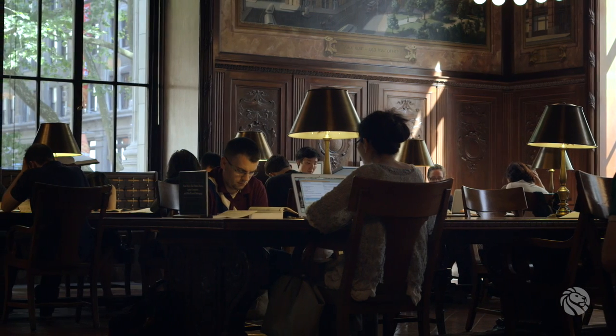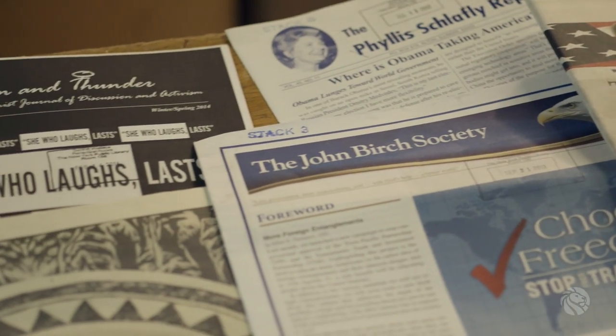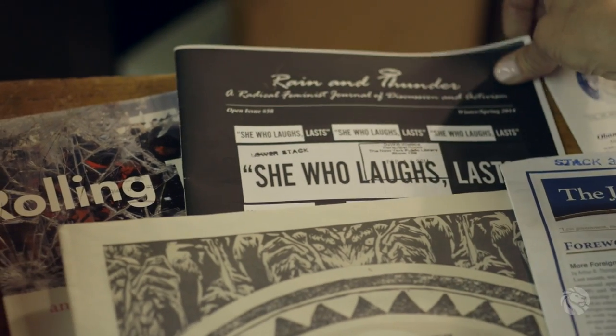We have political newsletters all across the spectrum — Stormtrooper Magazine, Conservative Chronicle, John Birch Society, and then as we move over to the left, Strike Magazine from the UK, Rain and Thunder, which is a radical feminist journal.